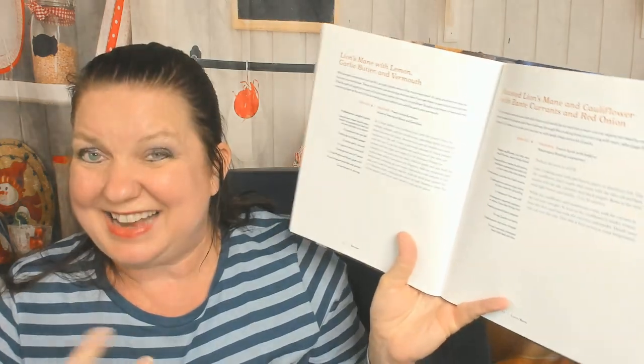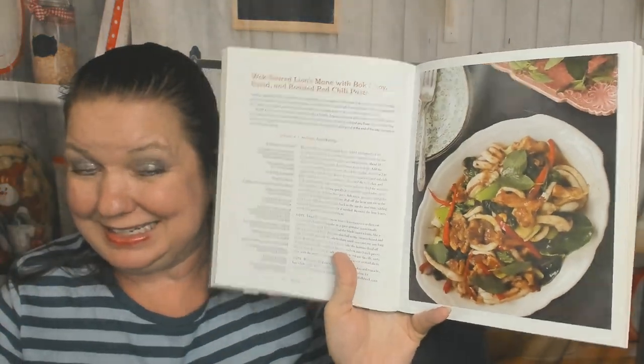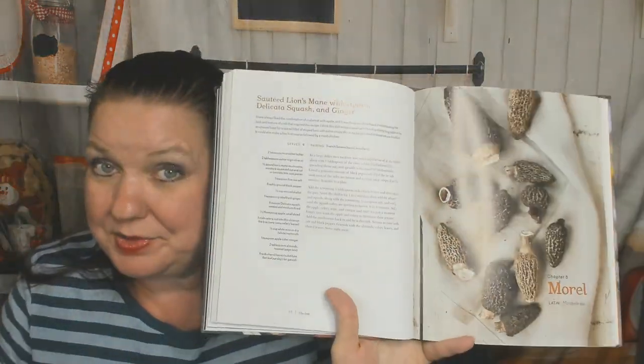Lion's mane — I'm not very familiar with this mushroom, I've eaten it at fancy restaurants but never cooked with it. Roasted lion's mane and cauliflower with zante currants and red onion. Lion's mane with lemon garlic butter and vermouth. Seared scallops with lion's mane for those who eat fish. Wok-seared lion's mane with bok choy, squid, and roasted red chili paste — no squid for me.